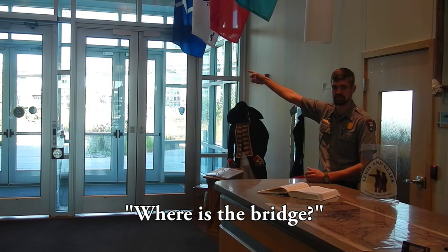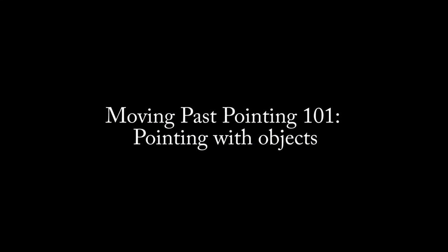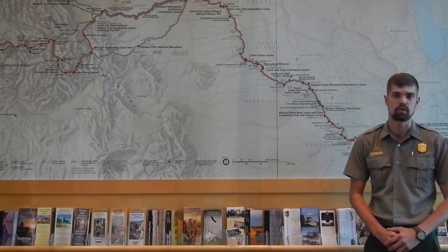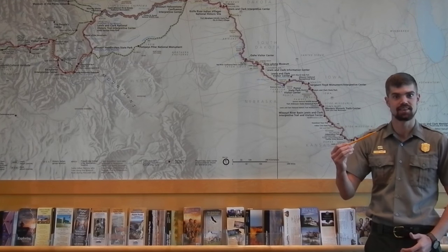One of our most frequently used points is the desk point. Once you become more comfortable with the basics, you can incorporate objects into your pointing.